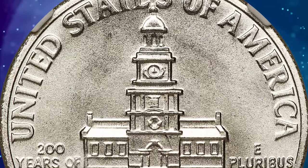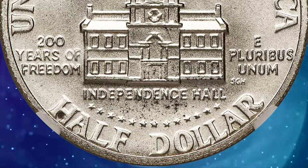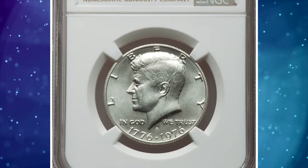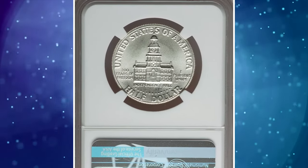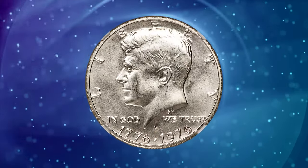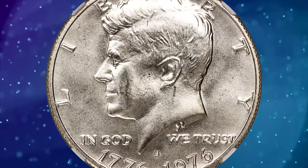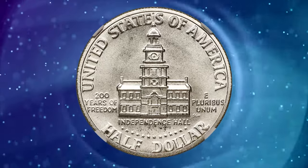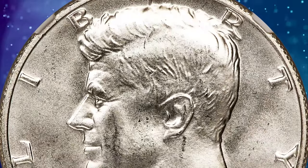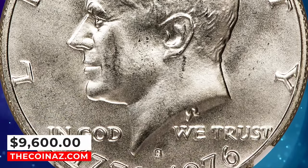The half-dollar reverse featuring Independence Hall as a centerpiece was designed by Seth Huntington. In addition to regular issue clad coinage, 11 million silver clad uncirculated specimens were struck and offered in sets, and 4 million silver clad proofs were struck for collectors. This magnificent silver clad MS-69 specimen exhibits sharply detailed design elements throughout, and virtually flawless surfaces are lustrous and appealing. It was sold for $9,600.